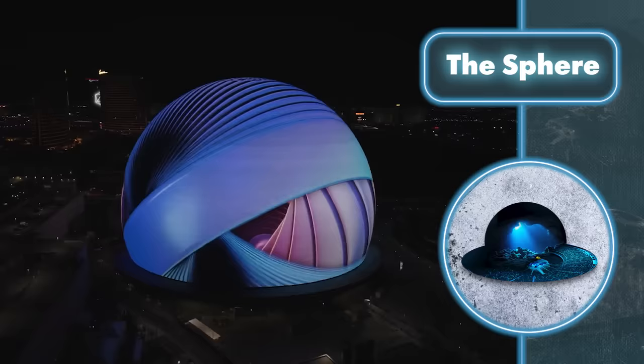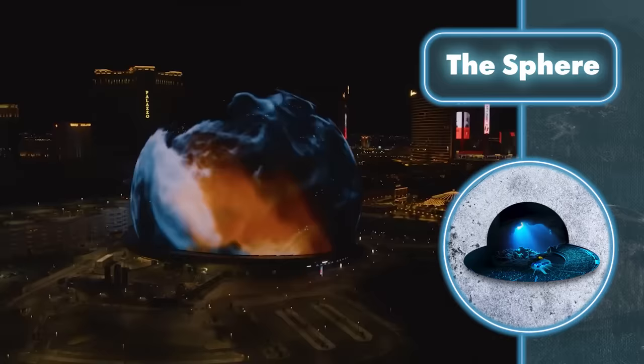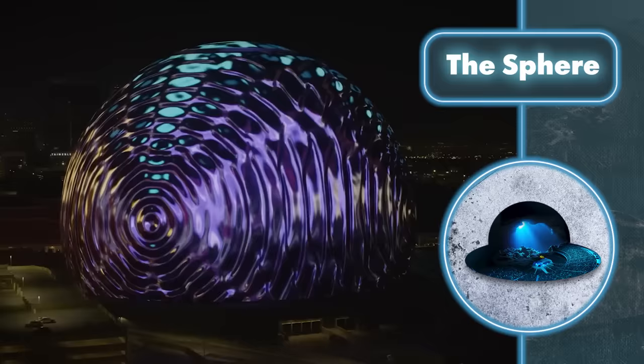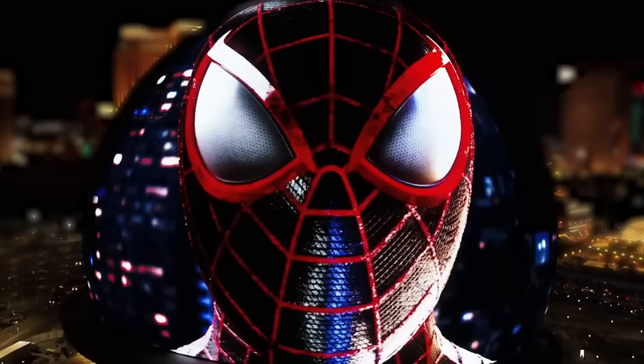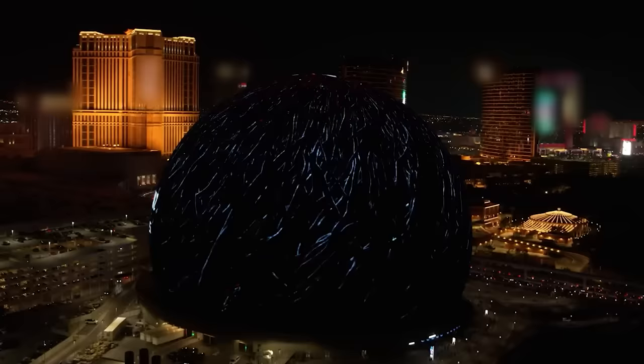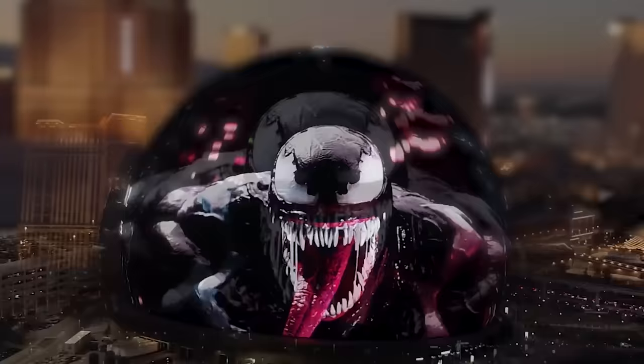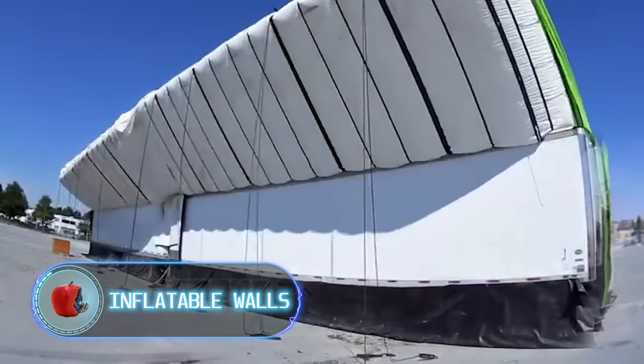For $650,000 you can purchase a week-long advertisement on a blimp, and if a promotional campaign for a Spider-Man game looks scary, imagine what it would be like if the creators of a horror movie decided to advertise their creation in this way.